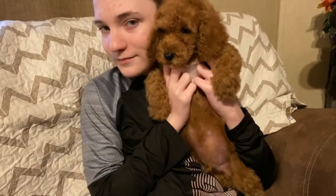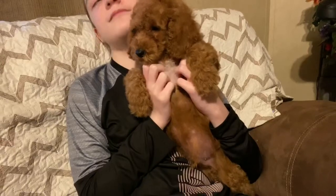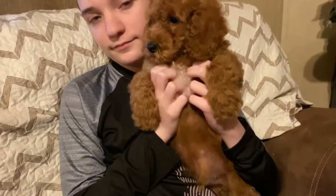Hi everyone! Welcome to Oak Hill Farm Doodles. We're here today with Fiona's little red collar male. He's a red and white abstract. He's ready for his new home now.